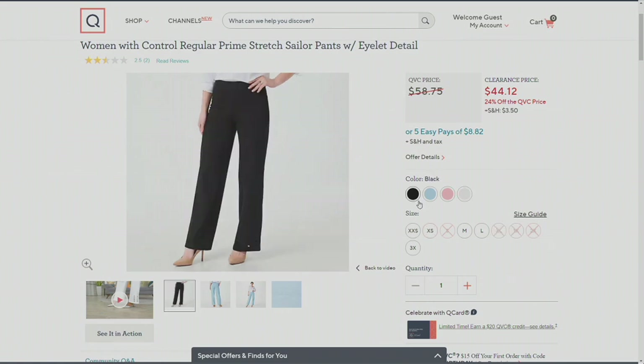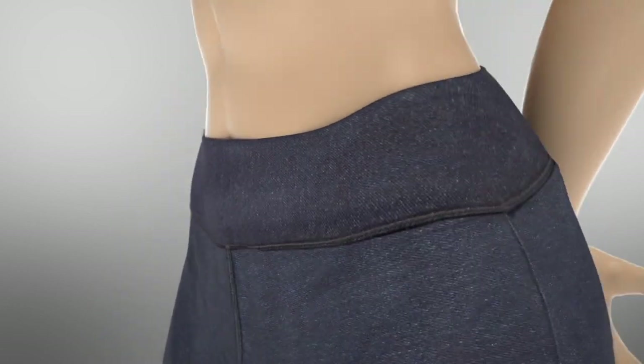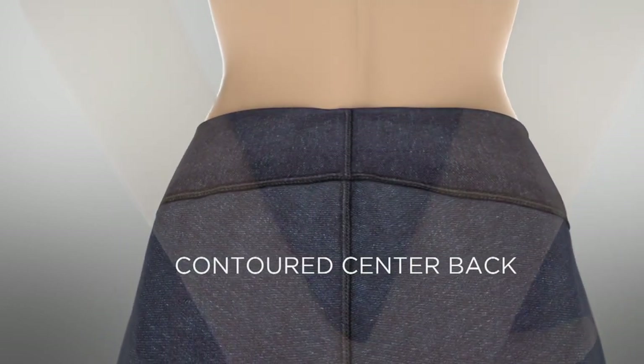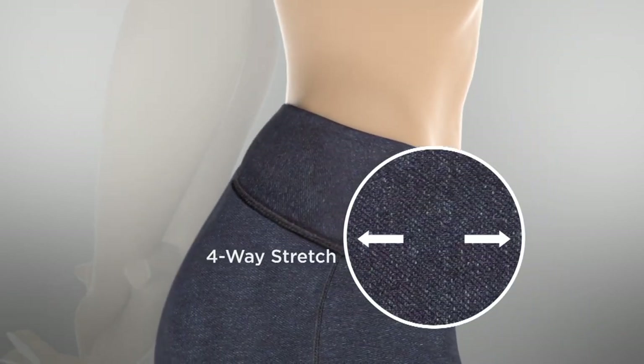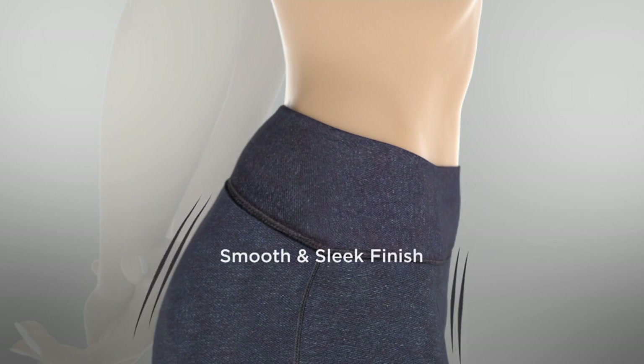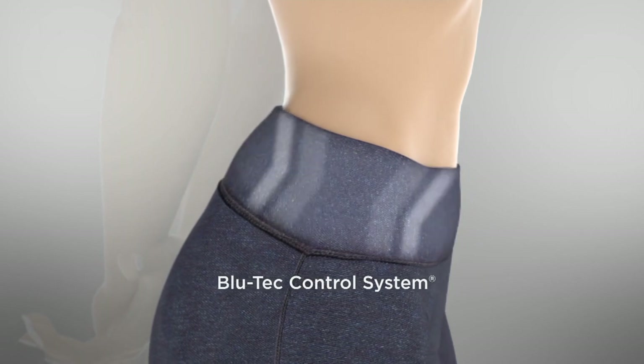Don't wait on the black either, because that looks like a professional black trouser. Let me tell you about the construction of Prime Stretch and why these look like fun sailor pants — they are part of our Prime Stretch denim collection. It's indigo-dyed yarn knit into a twill construction, 95% cotton and 5% spandex. We contour the back, so if you're bending over, there's nothing peeking out. It has four-way stretch, so you can move and groove in these.